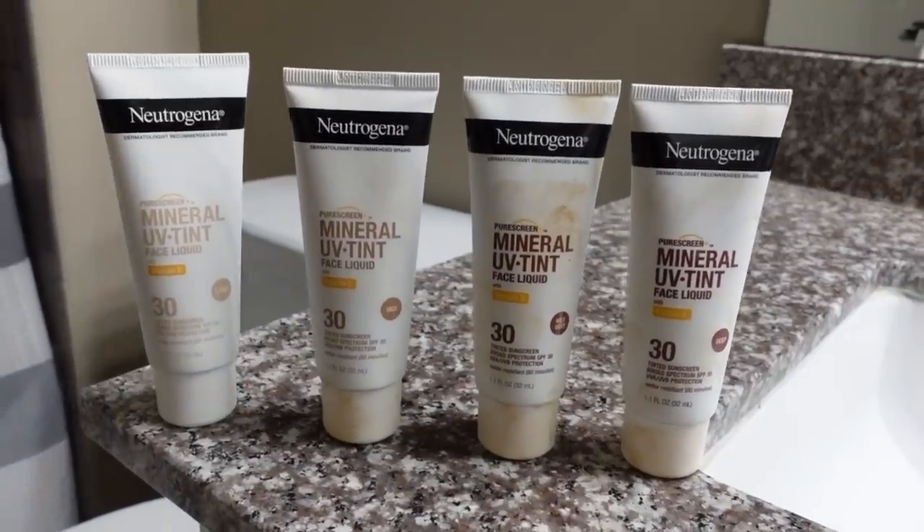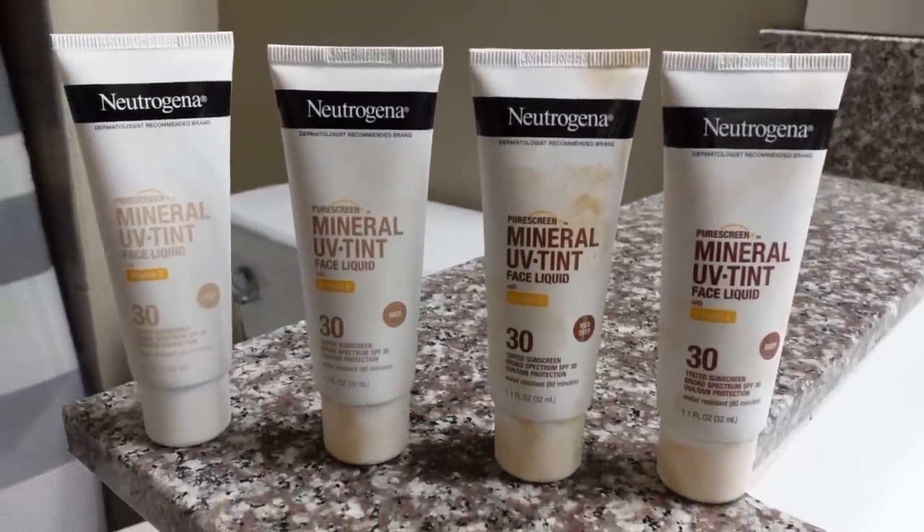But I did have a significant sunscreen win this month — these Neutrogena Pure Screen Mineral UV Tint Face Liquids in light, medium, medium deep, and deep tones. They have a nice demi-matte, dewy to hydrated appearance on the skin surface. SPF 30, water resistant 80 minutes. I have yet to come across a drugstore tinted sunscreen that looks as good as this. It doesn't provide as much in the way of actual camouflage of dark spots or light spots, but it really does blend into the skin, giving a very natural appearance. It is actually quite sheer — no cast for me with the shade medium.